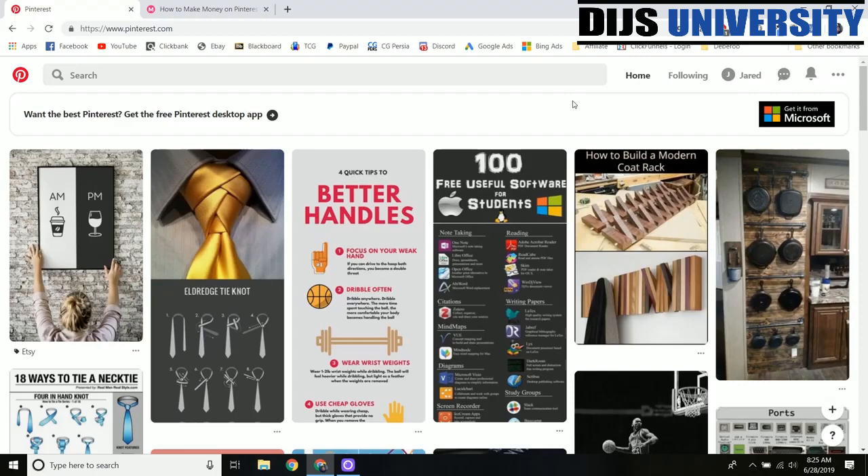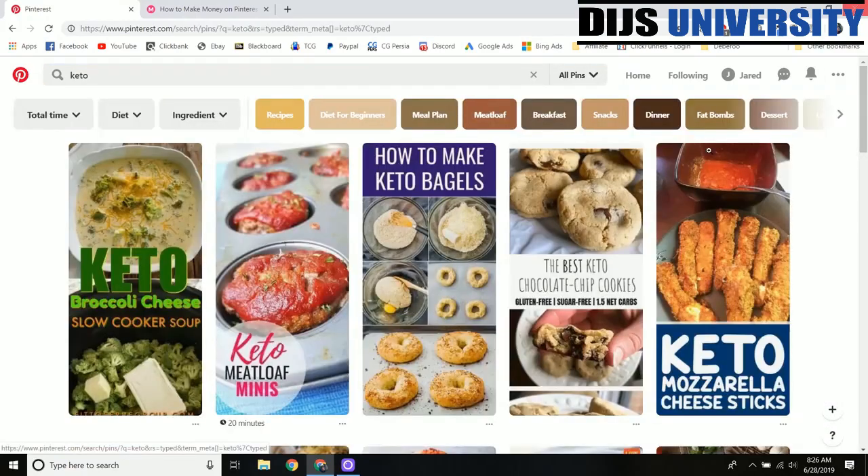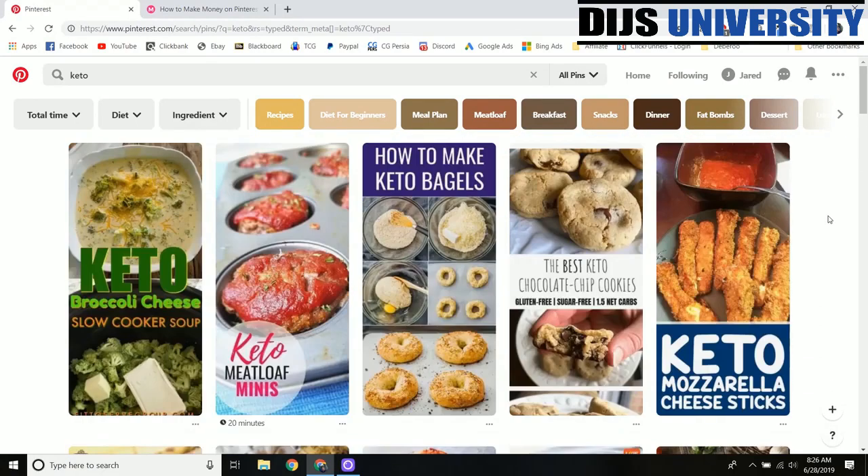Men are joining Pinterest at a higher rate than ever, but predominantly it's going to be women and even more so older women. So there's going to be a huge audience for potentially weight loss products and do it yourself type products. We'll go over to ClickBank in a little bit and look at those. If I just start typing in something like keto, we're going to get tons of awesome graphics about keto and we can start taking that content and making boards. We're going to make a board in a specific niche and just be posting to it all the time.